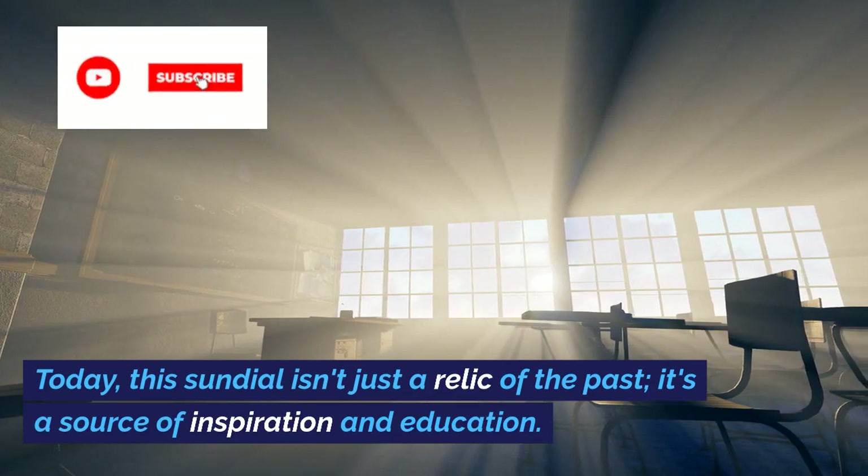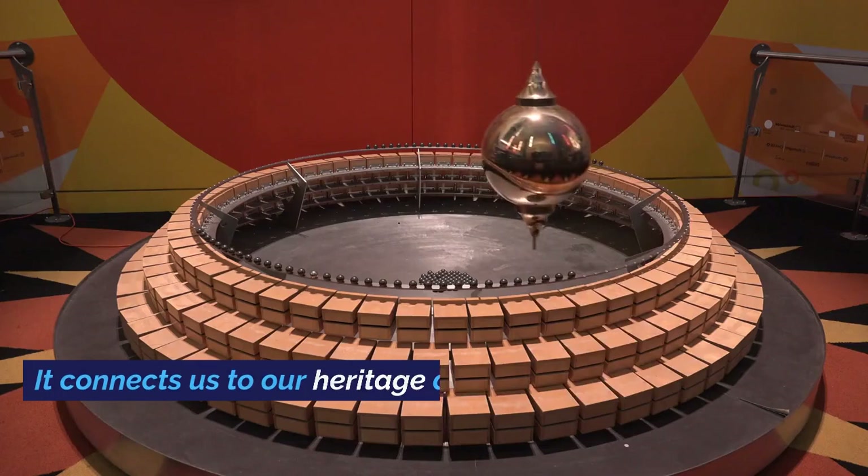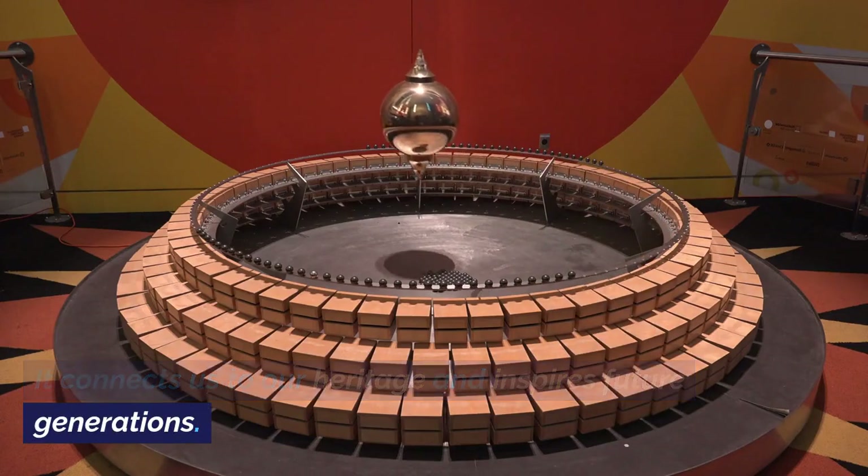Today, this sundial isn't just a relic of the past — it's a source of inspiration and education. It connects us to our heritage and inspires future generations.